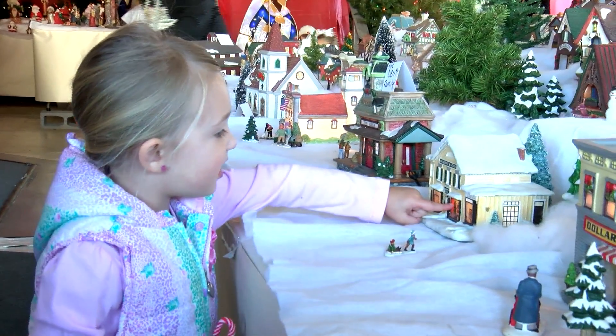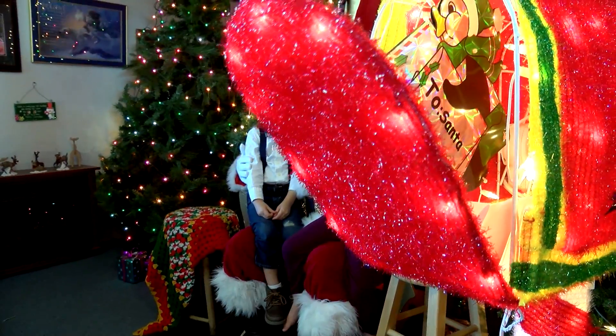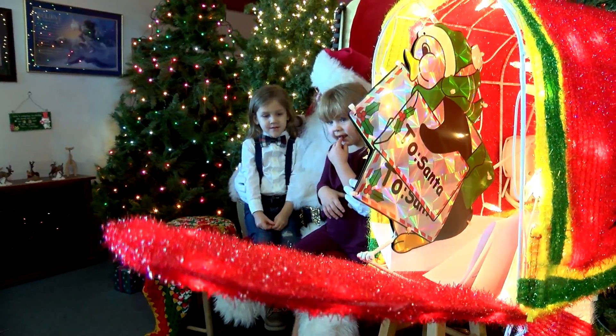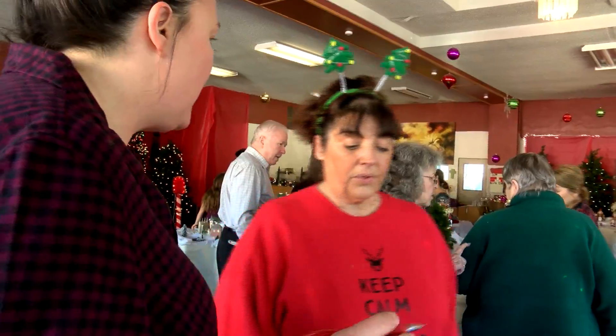It's a Christmas tree. And who else would you expect at the North Pole than Santa himself? Santa will even reward you with a signed ornament if you can find all 20 stops on a scavenger hunt.